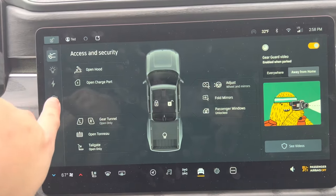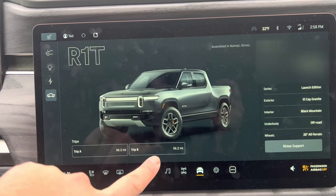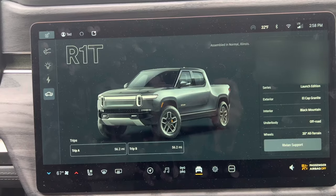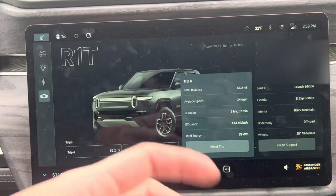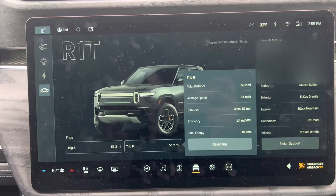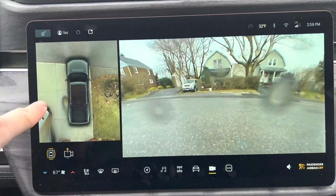To get to your trip menu, there are two additional icons that were not there before — Trip A and Trip B. Typically many people leave one untouched from delivery for lifetime mileage. If you click in, you get details a lot of people wanted: efficiency, duration of your drive, total distance, so you can see rated versus actual. You can of course reset your trip right there.